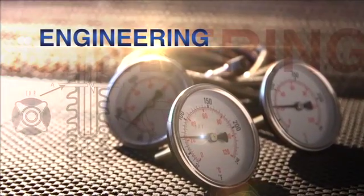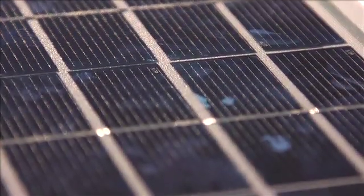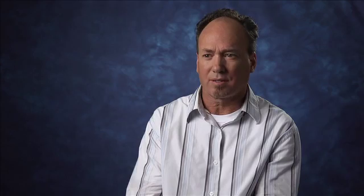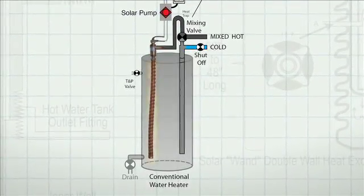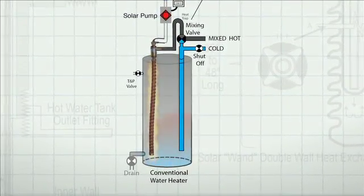The thing that's unique about our system is that it's very easy to install, but it does have very high-tech features. The biggest benefit from our system is the low cost and the fact that you don't need a new water heater. You can use your existing water heater, and we insert our heat exchanger inside it.